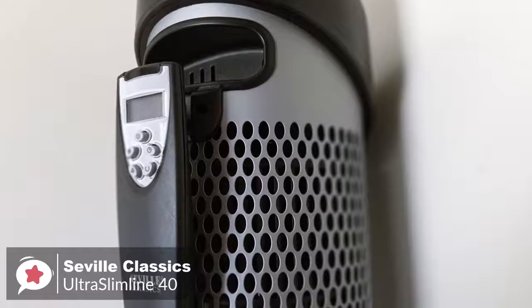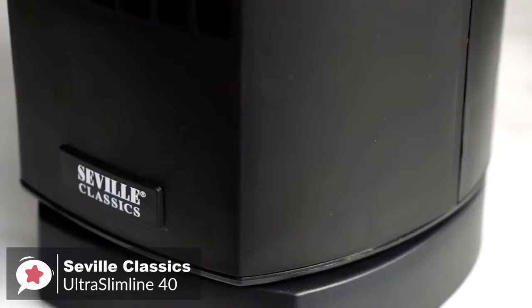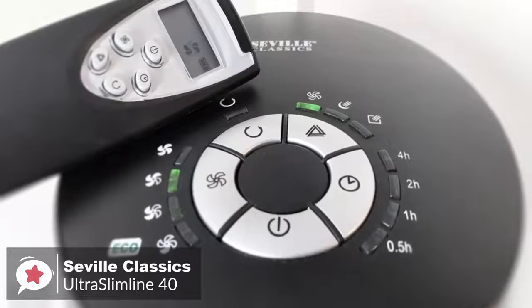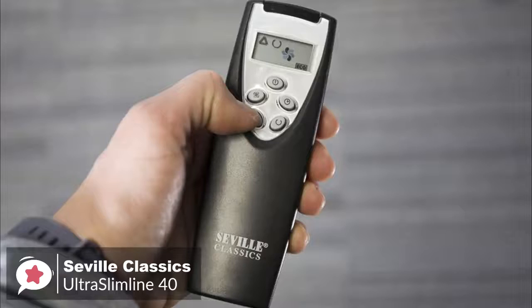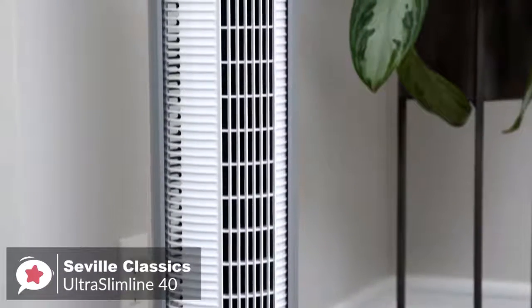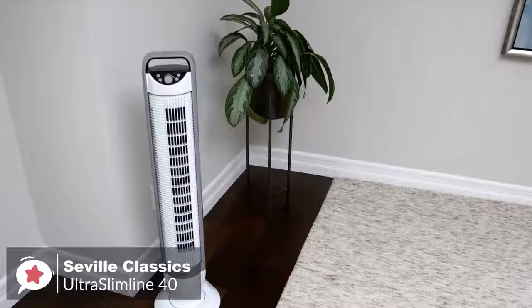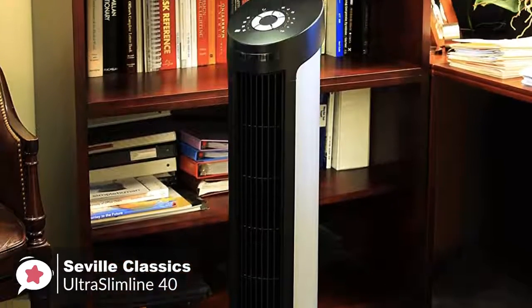As for performance, the Seville Classic Ultra Slimline has a lot of power with a wide oscillation range that can rotate 75 degrees and provide ample air circulation for your entire room. You can conserve energy with timer settings that shut off the unit automatically at intervals between 30 minutes and 7.5 hours. The Ultra Slimline 40 remote has five buttons so you can control all the fan's functions from across the room, with concealed storage in the back of the fan. The fan has been rigorously tested by the ETL to meet and exceed the industry standard for electronic safety, and includes a fused safety plug to prevent damage from overvoltage and power surges. Overall, this stylish oscillating tower fan is perfect for the office, bedroom, or any room that needs a breeze.